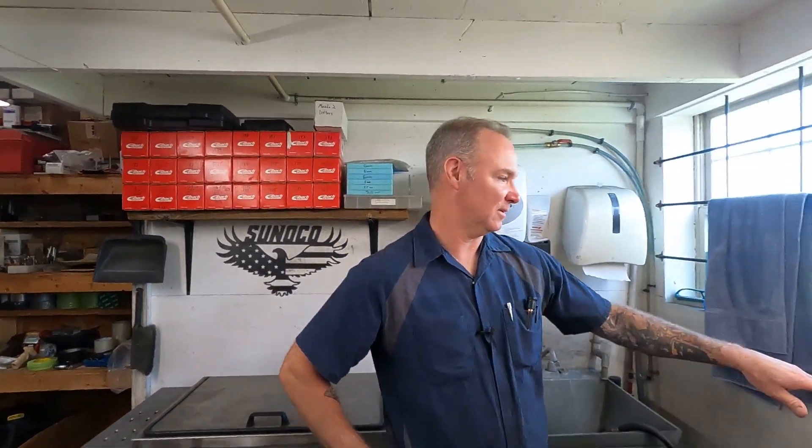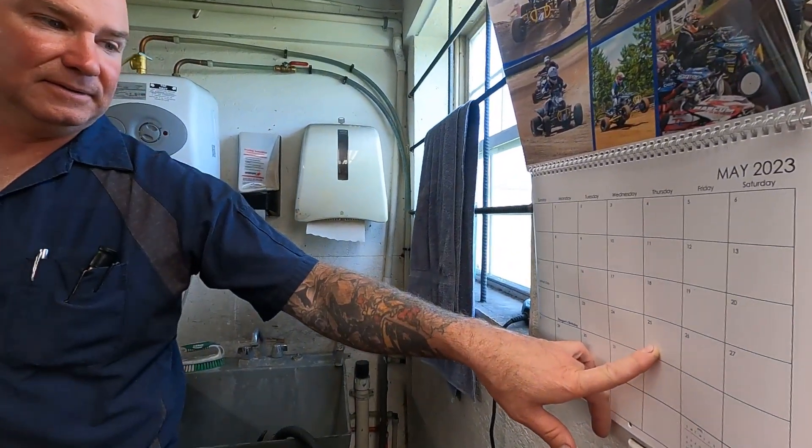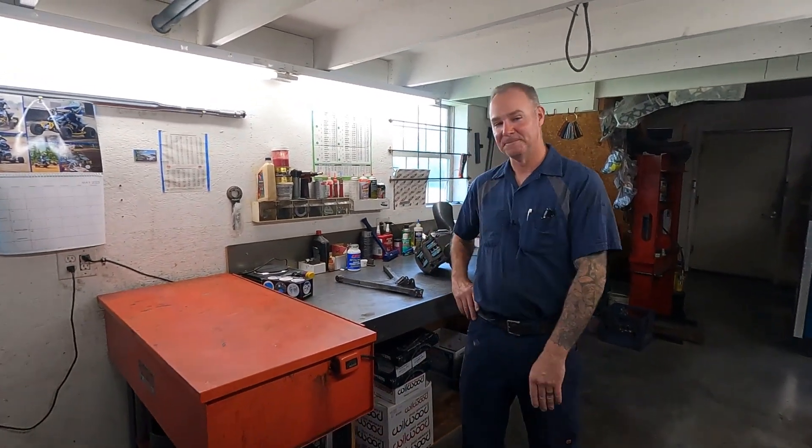Hey guys, welcome back to the JPM Performance Channel. It is once again time for a shop tour. We are right here and it is, believe it or not, the last Thursday of May somehow. So next Thursday it's going to be the 1st of June. I don't know why or how time flies so quickly — I guess the older you get, the faster it goes. That's what I've heard, and now I'm starting to understand it. So let's get right into the shop tour. We've got all sorts of interesting things to look at today.